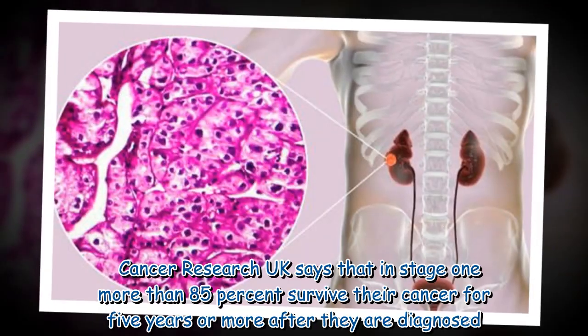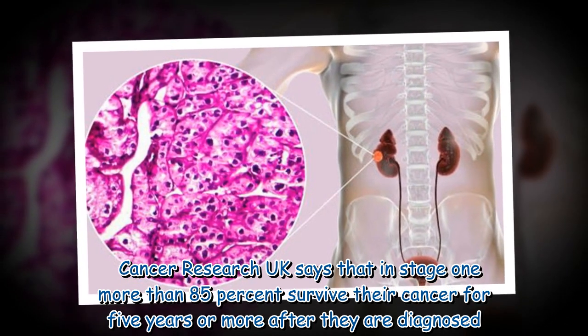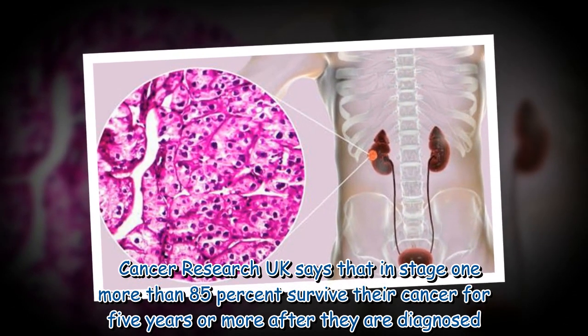Cancer Research UK says that in stage one, more than 85 percent of patients survive their cancer for five years or more after they are diagnosed.